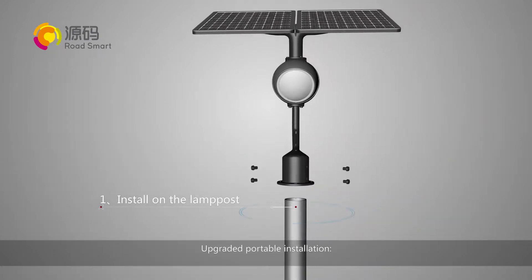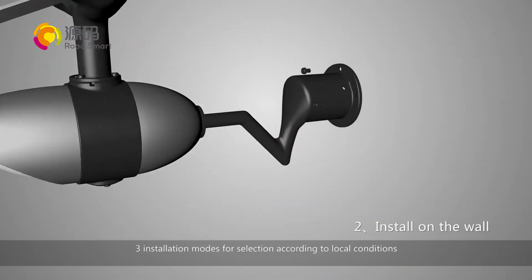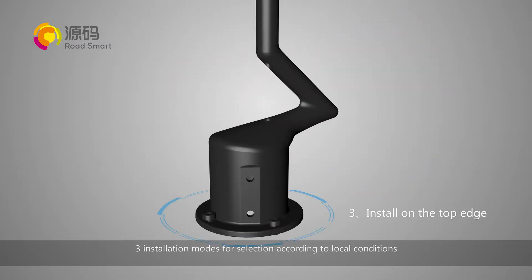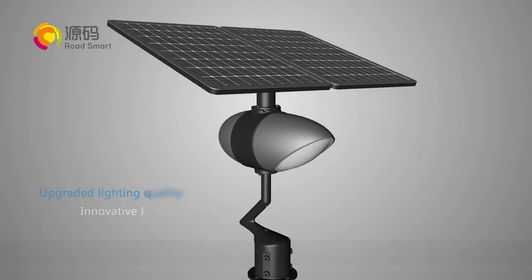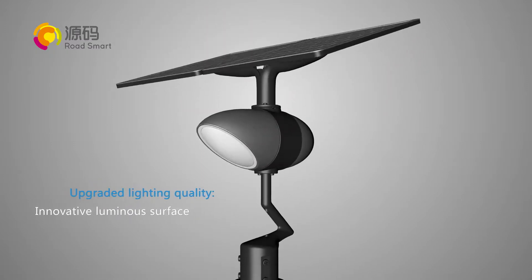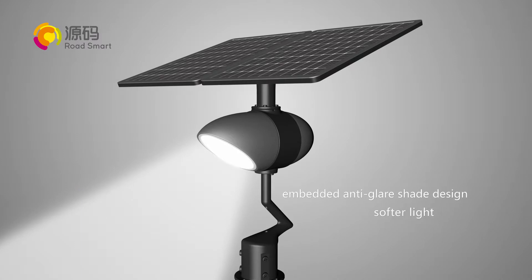Upgraded portable installation — three installation modes for selection according to local conditions. Upgraded lighting quality: innovative luminous surface with embedded anti-glare shade design for softer light.